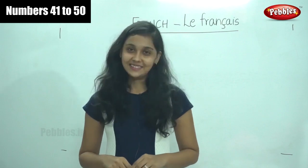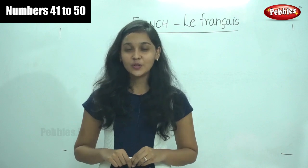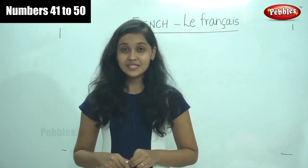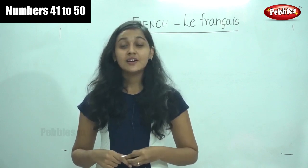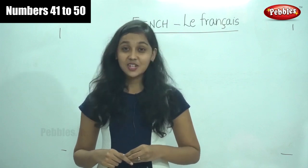Welcome to Pebbles channel. Are you all excited to continue learning French along with me? So shall we begin by learning the next 10 numbers? But before that, let us have a recap. You remember we have learned the first 40 numbers in French. So shall we say it together?